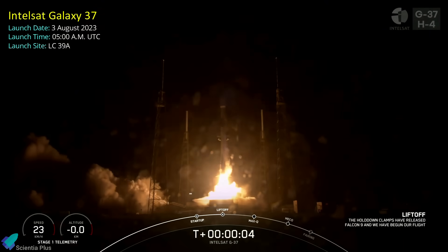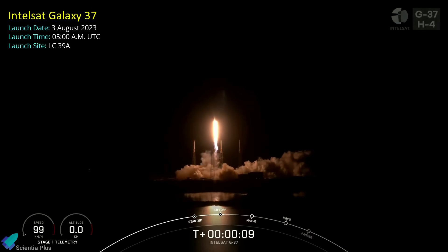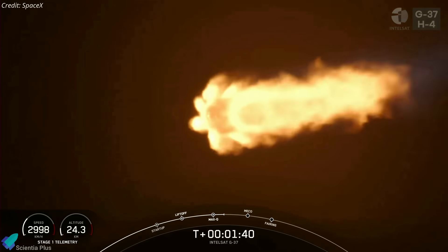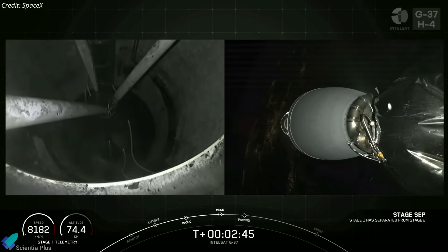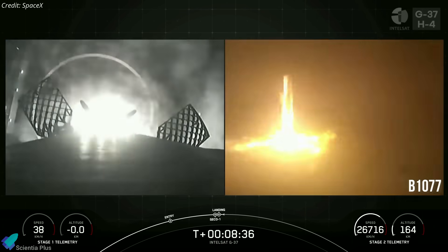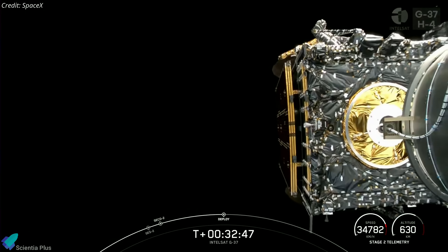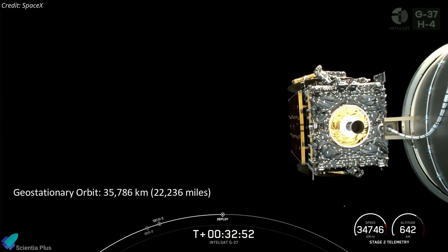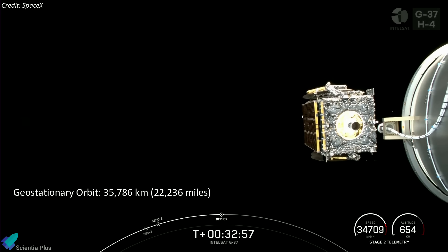SpaceX's Falcon 9 rocket launched the Intelsat Galaxy 37 communications satellite into orbit on August 3 from Cape Canaveral Space Force Station in Florida. It was the 52nd orbital launch for SpaceX this year. The Falcon 9 first-stage booster separated from the upper stage 2 minutes and 40 seconds after liftoff and successfully landed on SpaceX's drone ship stationed in the Atlantic Ocean, marking the sixth landing for this particular booster. The Falcon 9 upper stage deployed the satellite into an elliptical geosynchronous transfer orbit 32 minutes after liftoff. It will take about three weeks for the satellite to maneuver itself into a geostationary orbit more than 35,000 kilometers above the equator.